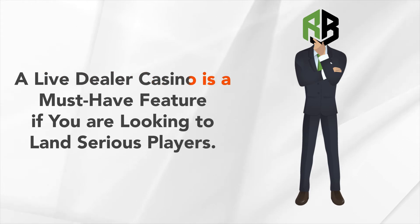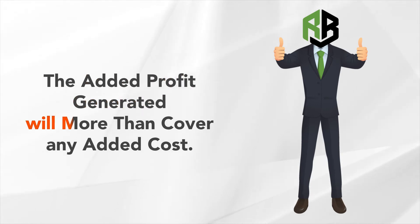However, a live dealer casino is a must-have feature if you are looking to land serious players. The added profit generated will more than cover any added cost for this gaming feature.